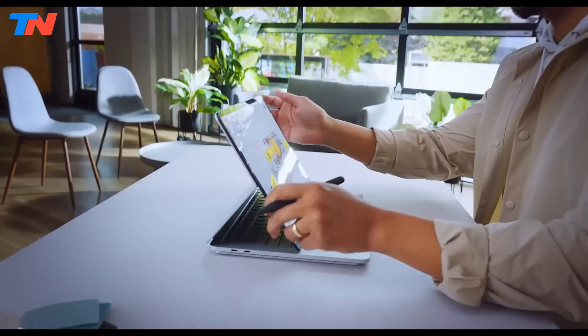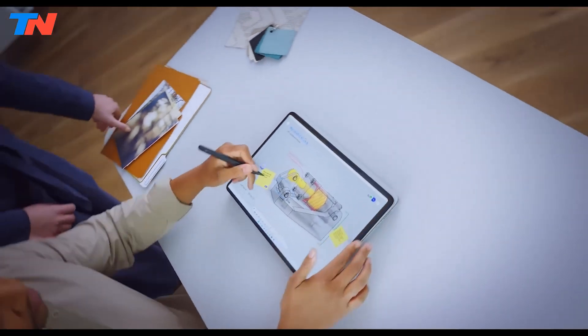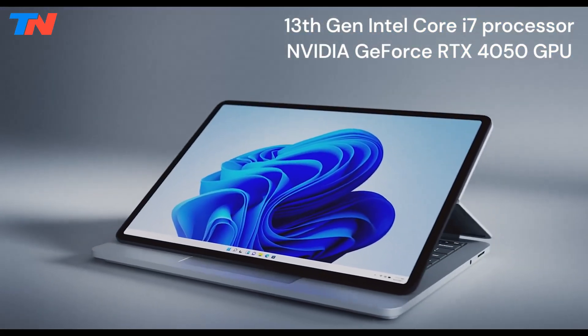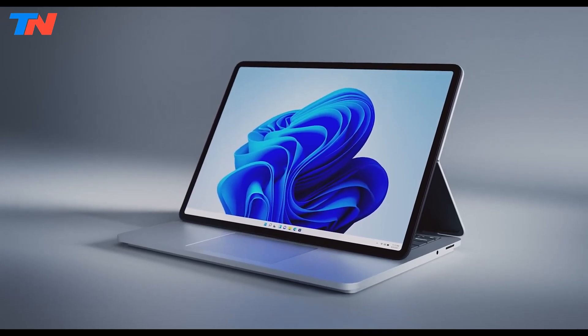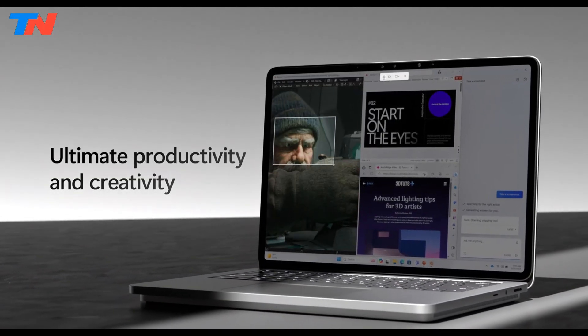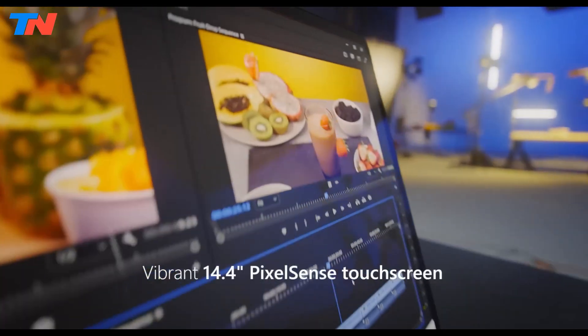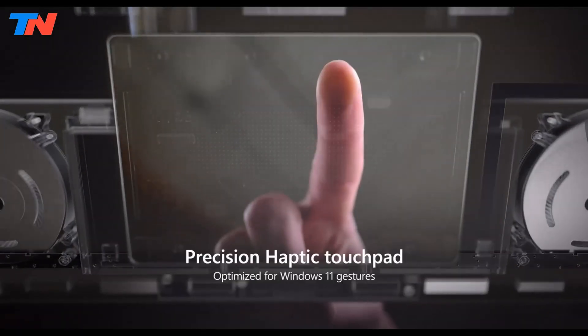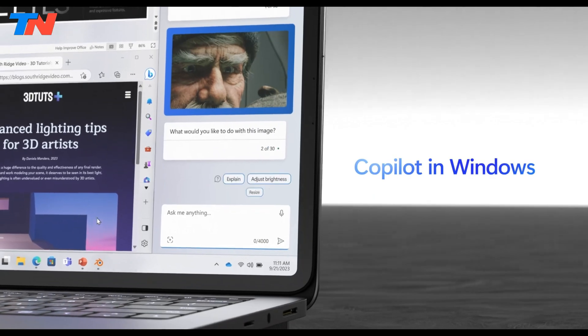The Microsoft Surface Laptop Studio 2 is a high-performance, versatile laptop designed for engineering students and professionals. It features a 13th-gen Intel Core i7 processor and an NVIDIA GeForce RTX 4050 GPU for powerful computing and graphics performance. The 14.4-inch PixelSense Flow touchscreen has a 120Hz refresh rate and Dolby Vision IQ for stunning visuals.